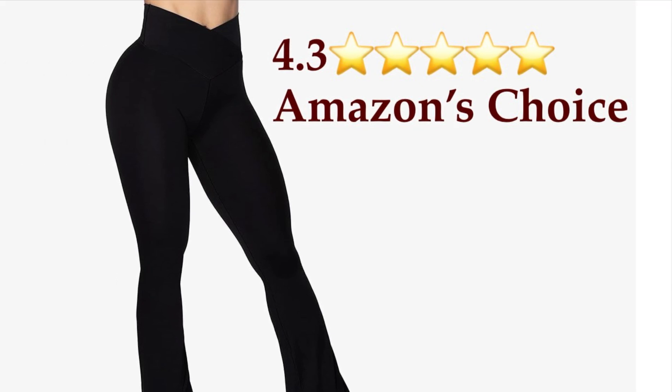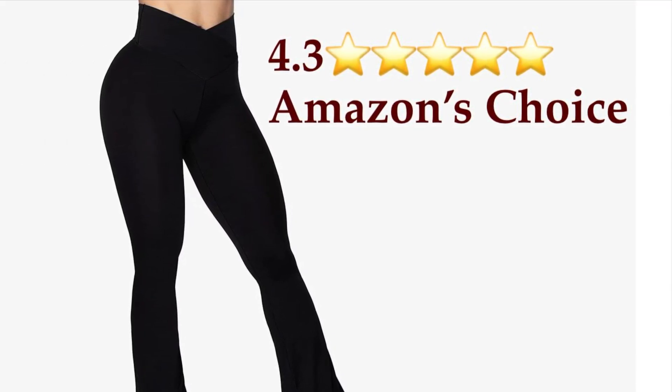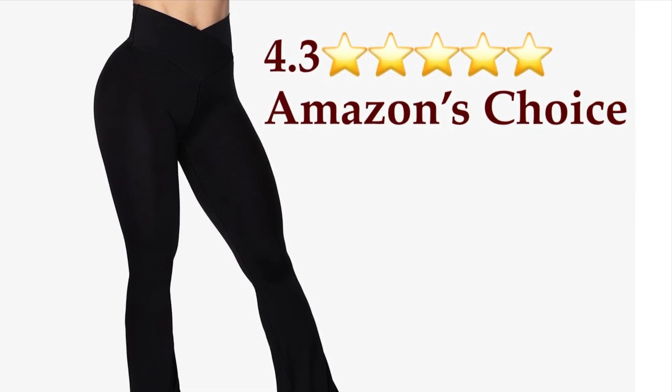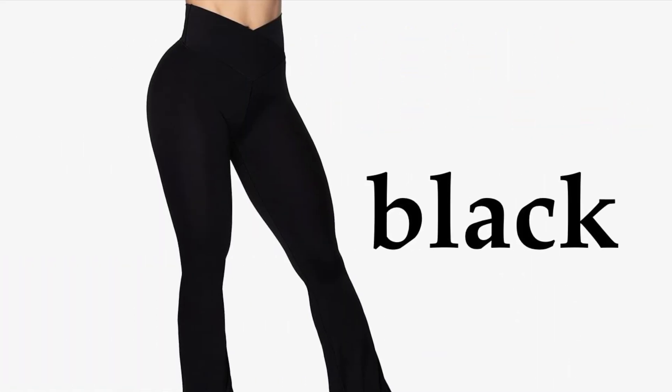Hello everybody, welcome back to the channel, or welcome if you're new here. Our Amazon find for today are crossover yoga pants. They've received 4.3 out of 5 stars and they're an Amazon's Choice item.